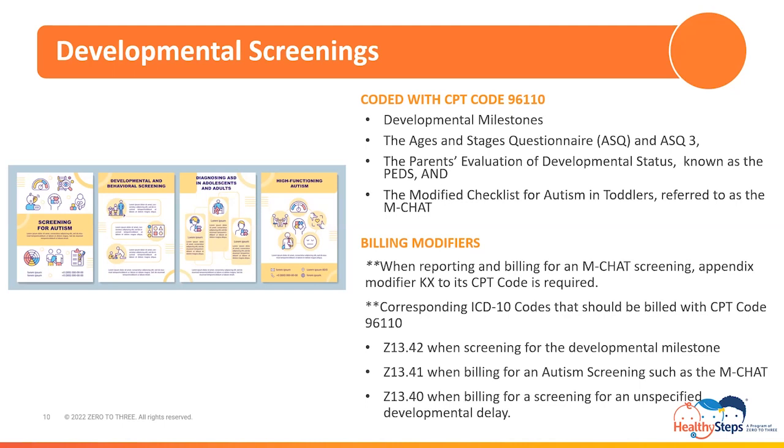Screening for developmental delays and unspecified developmental delays are reimbursed when an infant is 9, 18, and 30 months, and billing for an autism screening is reimbursed when an infant is 18 and 24 months old. Documentation requirements for these screenings include the standardized tool used, the score, and how results were discussed with the patient and their family, including next steps if applicable. A useful billing fact is that a general developmental screening and an autism screening are reimbursable when billed on the same date of service. Medi-Cal prefers billing this instance by reporting CPT code 96110 twice on a patient's claim, where one of the listed 96110 codes has modifier KX appended.